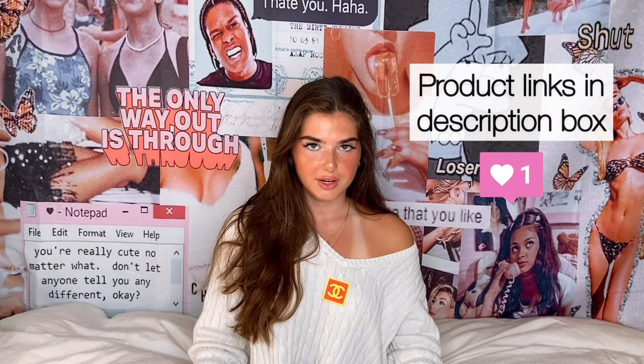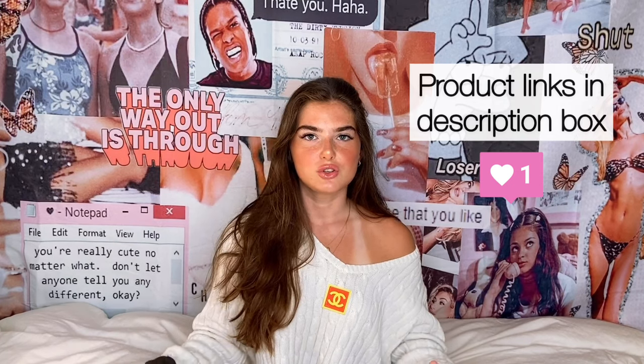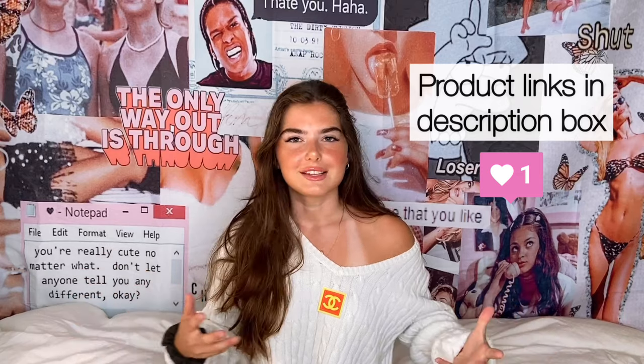That is all the products I have to show you today. If you want to see more or a part two, let me know down below, and if you have any other decoration ideas please let me know — I would love to hear them. Thank you guys so much for watching. I hope you enjoyed these affordable room decoration and dorm room organizational things, and I'll see you guys in my next video. Bye!